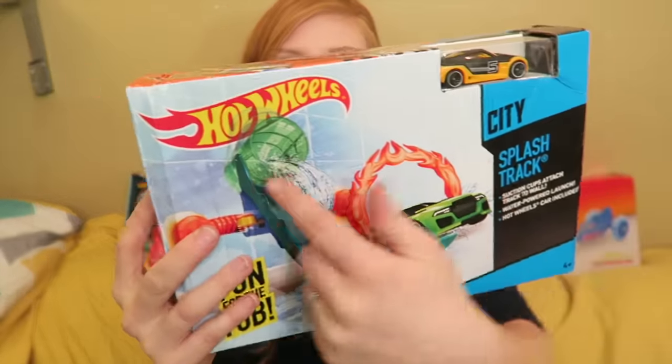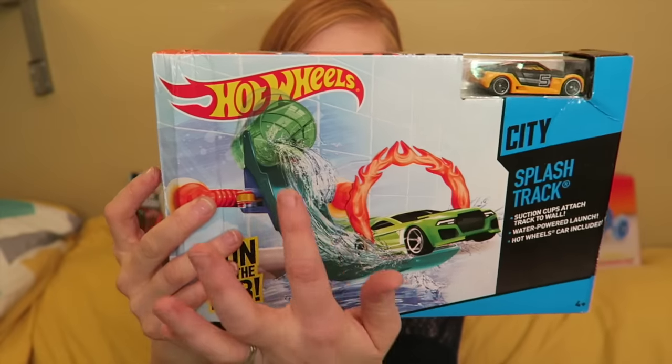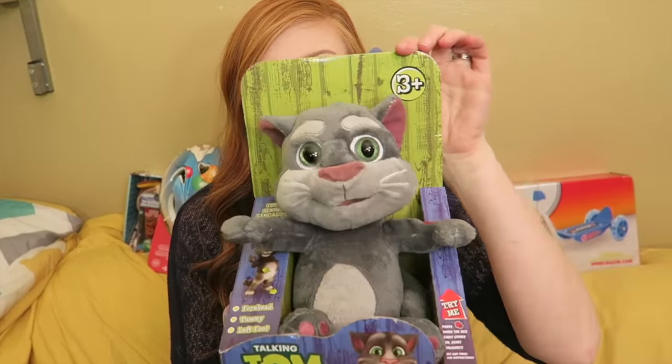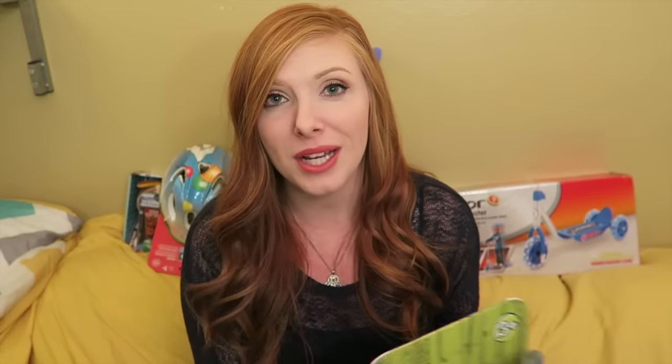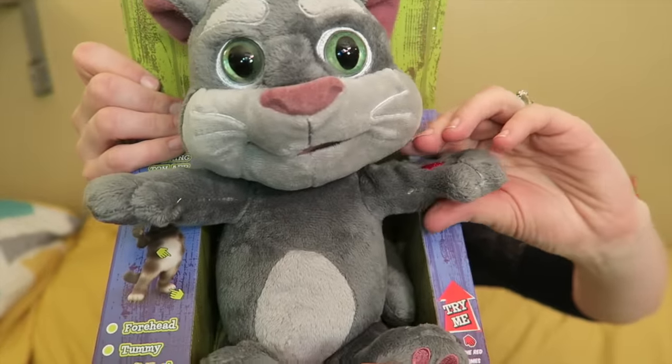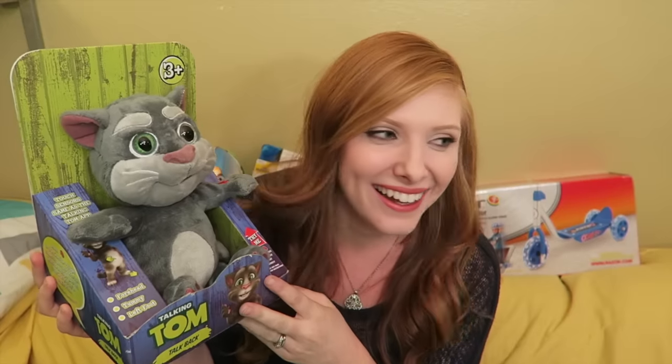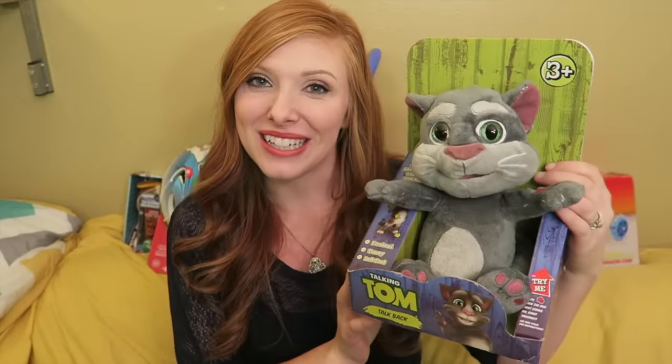He's obsessed with little cars and monster trucks, just like Kaden. We also got a bath toy — a little cup of water that spills onto a ramp so a car can go down it and sticks to the side of the bathtub. The next thing is a Talking Tom toy. Landon is absolutely obsessed with the Talking Tom app, so when I saw this I about flipped out. It even sounds like the app — it's kind of creepy — but we got him one.